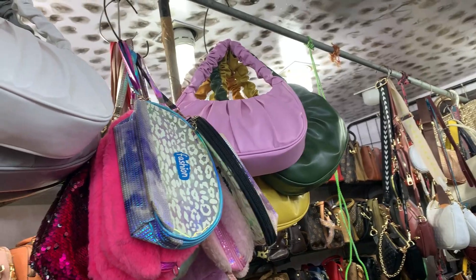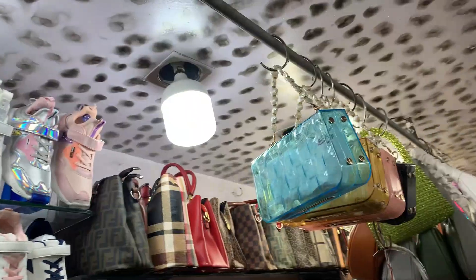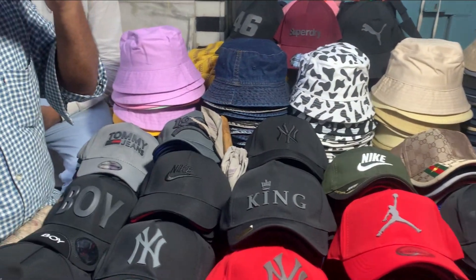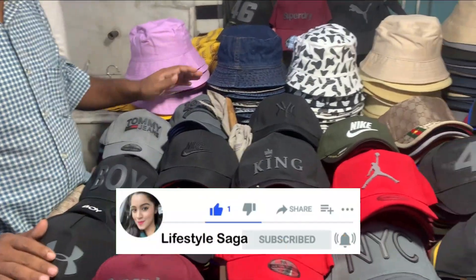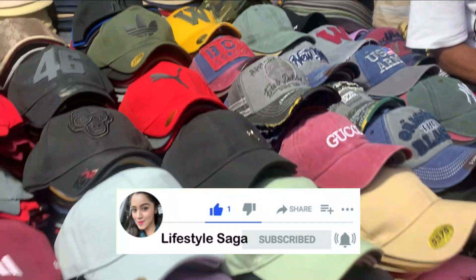Then I saw shop number 362 where the bag collection was very good. There was a green and yellow bag that I loved — it was 700 rupees, which felt expensive so I didn't get it. For caps, you will get a lot of colors; I got mine for 300 and 250 rupees.